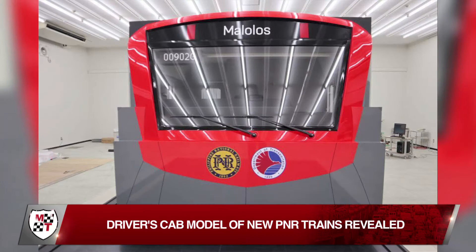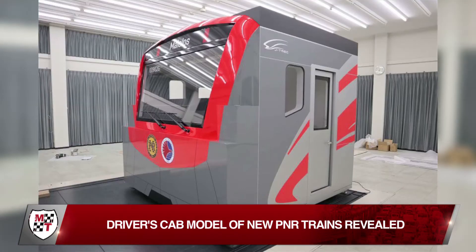The mock-up was shipped over to the country by the Japan Transport Engineering Company and Sumitomo Corporation Joint Venture.